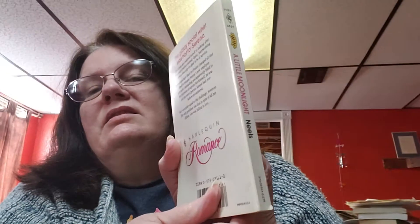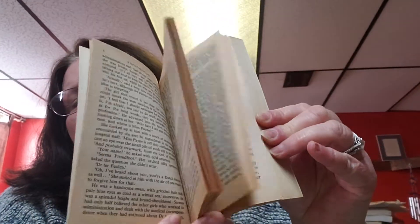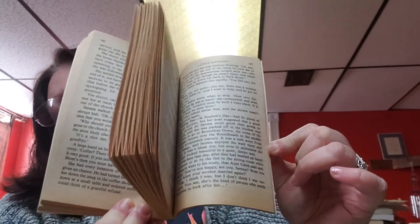The next book is A Little Moonlight by Betty Neils, and the copyright for this is 1991. This is what the book looks like — I'm going to try to do an open flip-through as open as I can.